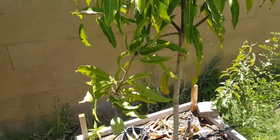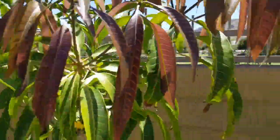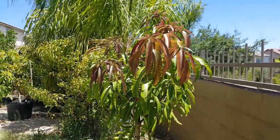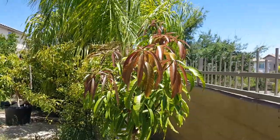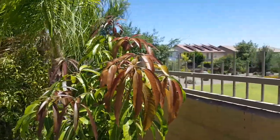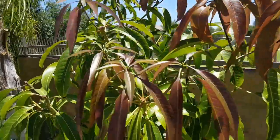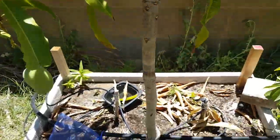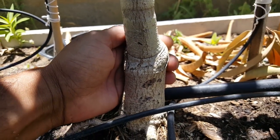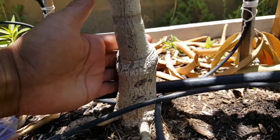We still have July, August, and September to grow here in Phoenix, so this tree will probably grow very nicely and put out a lot of new branches. The trunk size for a 7-gallon is excellent and has gotten a little bit thicker over the last six or seven months.